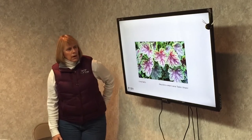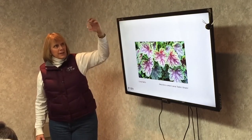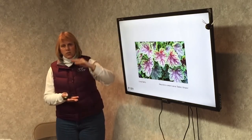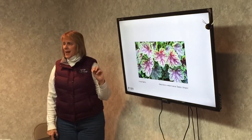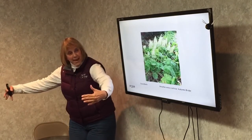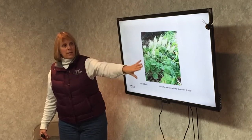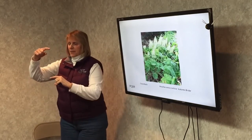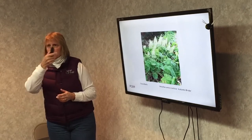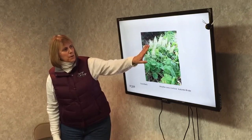Coral bells. The flower is a stalk with little bells hanging along it — red, pink, or white, tall or short. That's another bee and hummingbird plant. This one is Autumn Bride, which gets quite large; the other coral bells bloom in spring and sometimes summer, while this one blooms in the fall with huge flower heads. This would attract bees, butterflies, and flies.